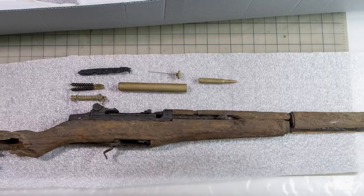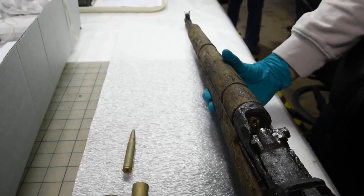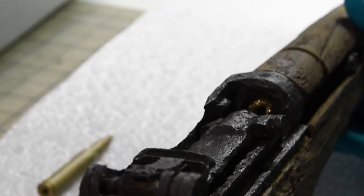Further along in the conservation project, we actually found a rifle bullet inside, and another one that's actually in the chamber. That was another unique aspect of this artifact that we were not expecting.